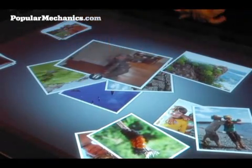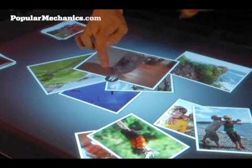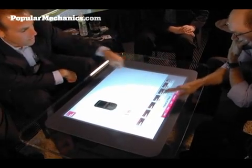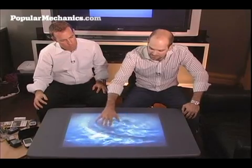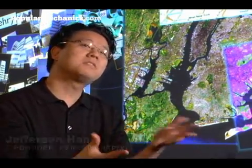Surface computing utilizes multi-touch technology, which is a multi-finger, multi-user interface that has been bouncing around the world of computer science since the 1980s. This is a multi-touch input device, and multi-touch, which generally means multi-point input devices, is about allowing more than one input to be processed at a time.